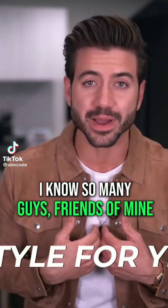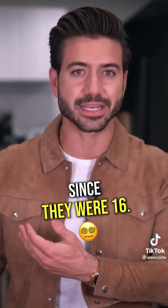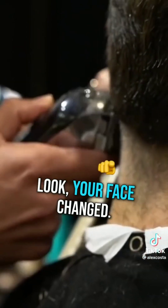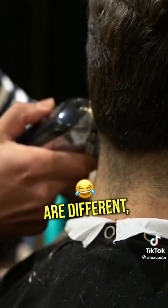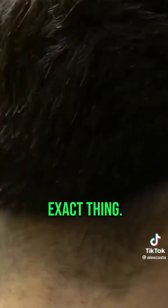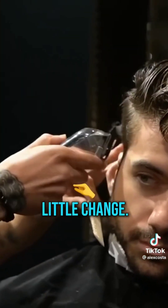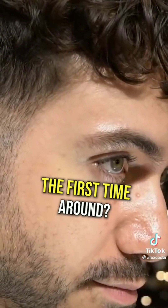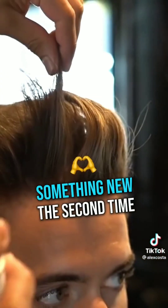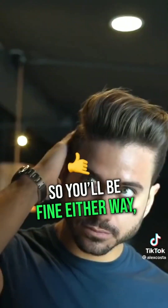I know so many guys, friends of mine, who have had the same exact hairstyle since they were 16. It is insane to me. Your face changed. Your bones are different. You grew a beard, but your hairstyle is still the same exact thing. That makes no sense. It's time to change it up. Stop being so scared of a little change. Who cares if it doesn't look good the first time around? Let it grow back, try something new the second time and then the third time. Hair grows right back so you'll be fine either way.